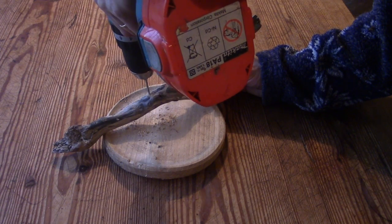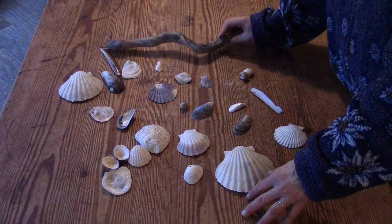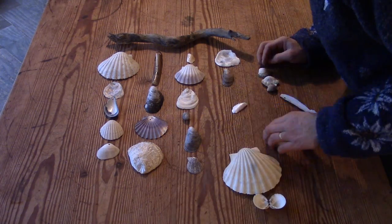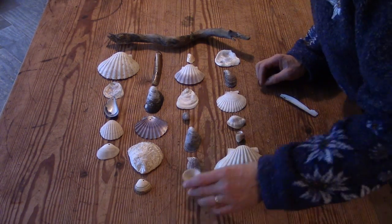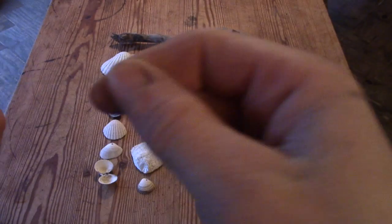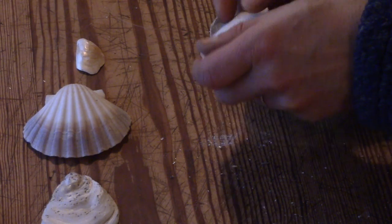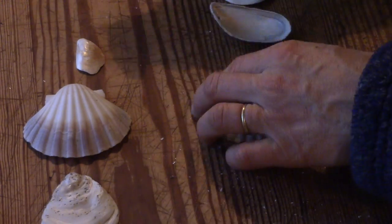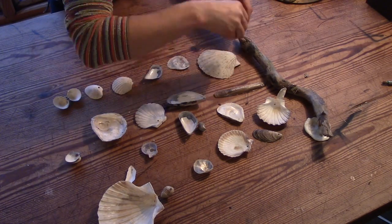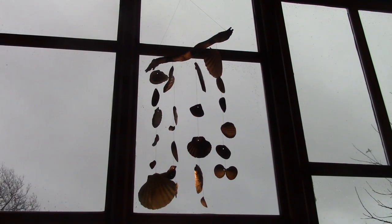To attach the seashells I drill holes through the wood. Then I tie the shells onto thin nylon fishing line and attach it to the wood. Simple. Done. I hope my mum likes it.